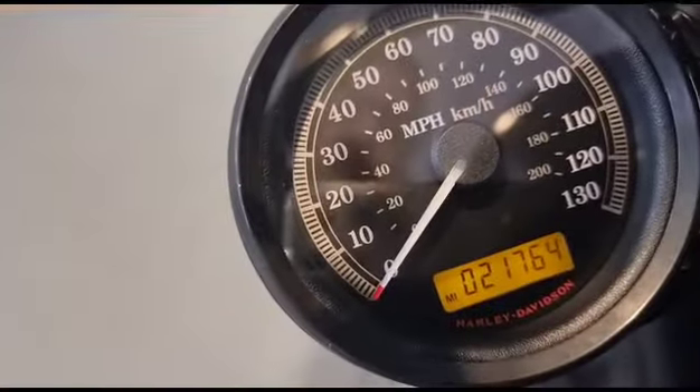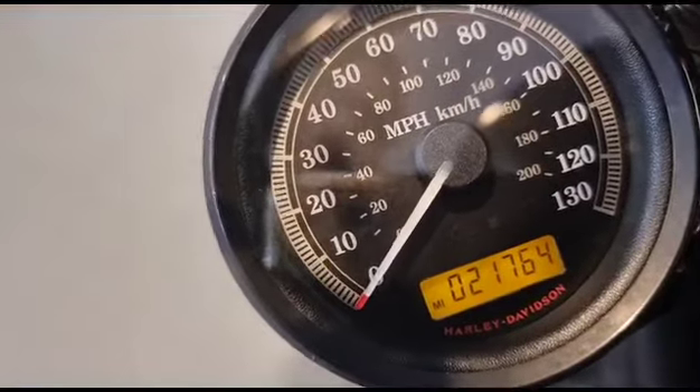Nice LED Daymaker headlight in there with a lens guard on there — gives it a nice rough, mean look. The mileage is 21,764. It's been ridden, but it's been well looked after.